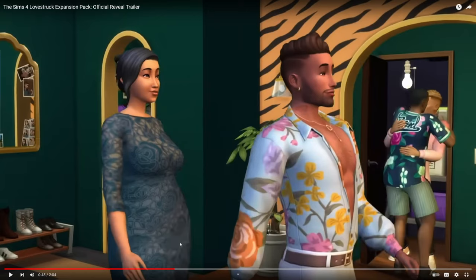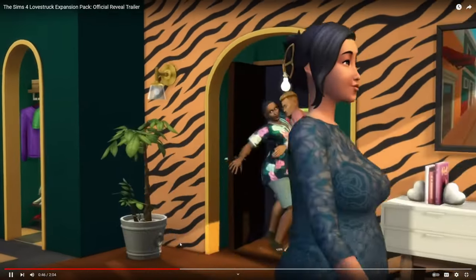I don't know what's going on with this wallpaper — the penthouse is very colorful and vibrant, but it doesn't really match. You've got a green wall with a tiger print wall. I like her green or blue dress — I like that everything's very see-through, very lacy, very sexual. This feels like an expansion pack for adult-based Sims for sure.